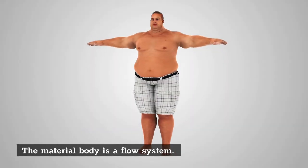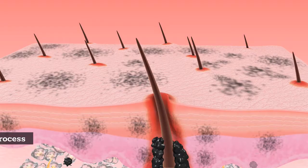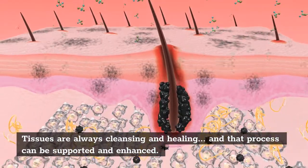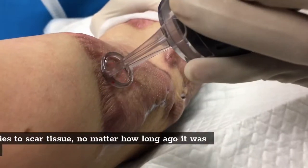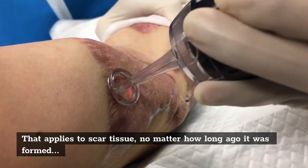The material body is a flow system. Tissues are always cleansing and healing, and that process can be supported and enhanced. That applies to scar tissue, no matter how long ago it was formed.